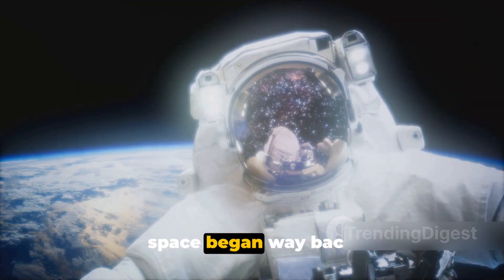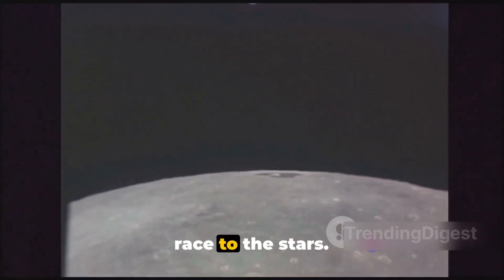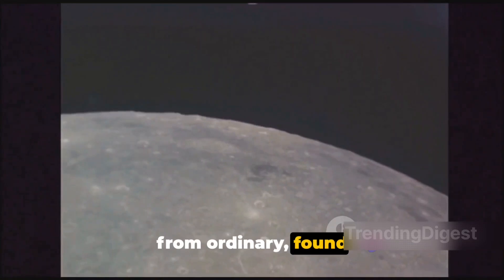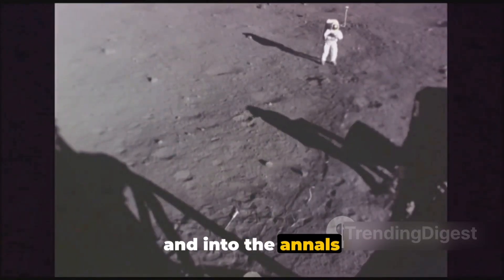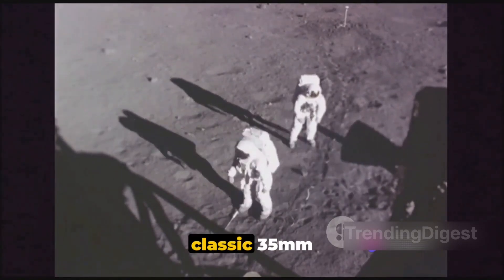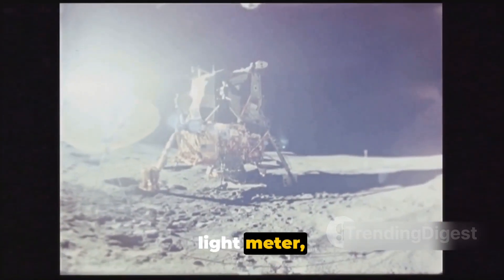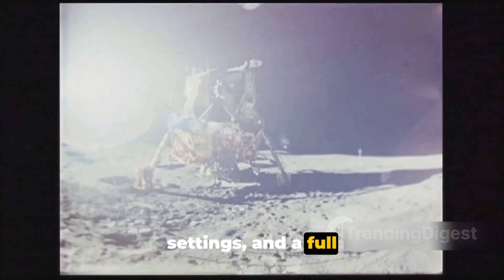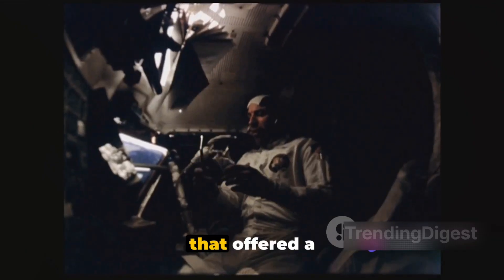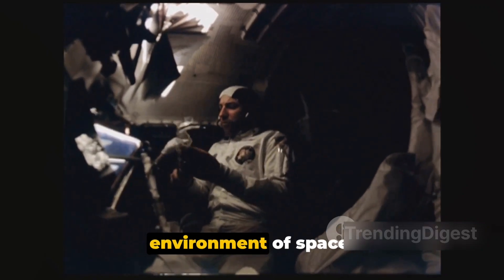The journey of Nikon cameras into space began way back in the 70s — an era of exploration, innovation, and the race to the stars. Amidst this backdrop, the Nikon Photomic FTN, a camera that was far from ordinary, found its way into the hands of astronauts and into the annals of history. The Nikon Photomic FTN was a marvel of technology for its time — a classic 35mm single-lens reflex model, renowned for its robustness and reliability. It had a built-in light meter, allowing for accurate exposure settings, and a full range of manual controls, offering the flexibility that the uncertainty of space demanded. It was a camera that offered a perfect blend of simplicity and sophistication, making it a suitable companion for astronauts in the unfamiliar environment of space.